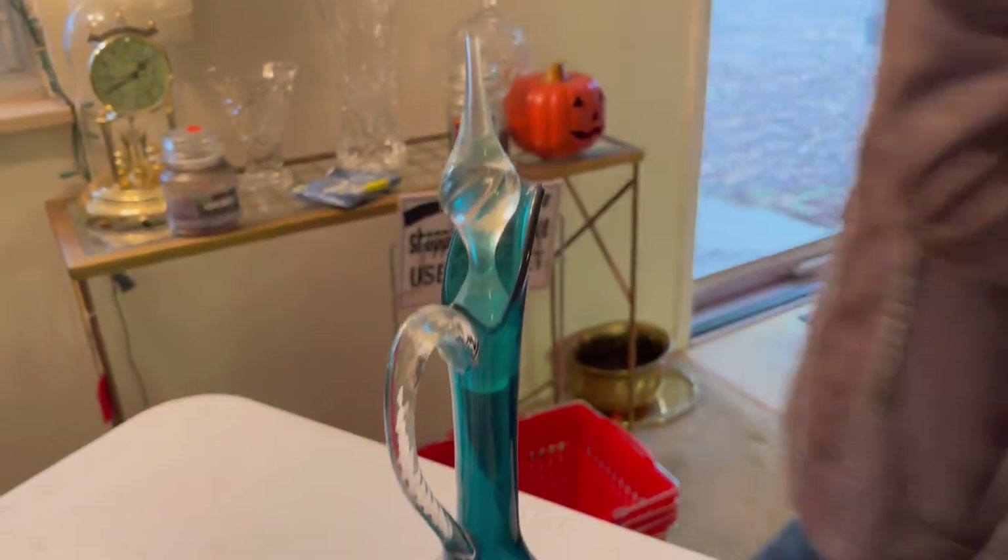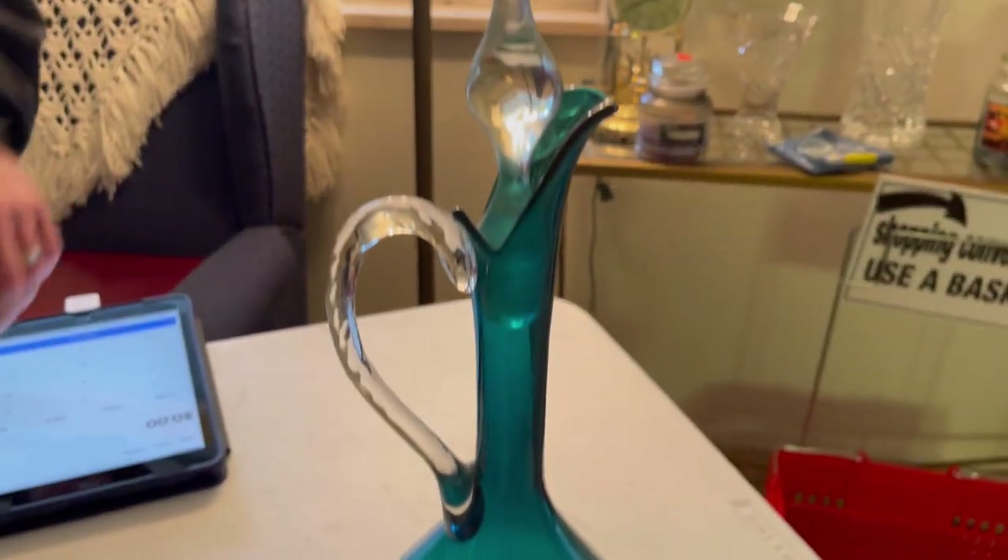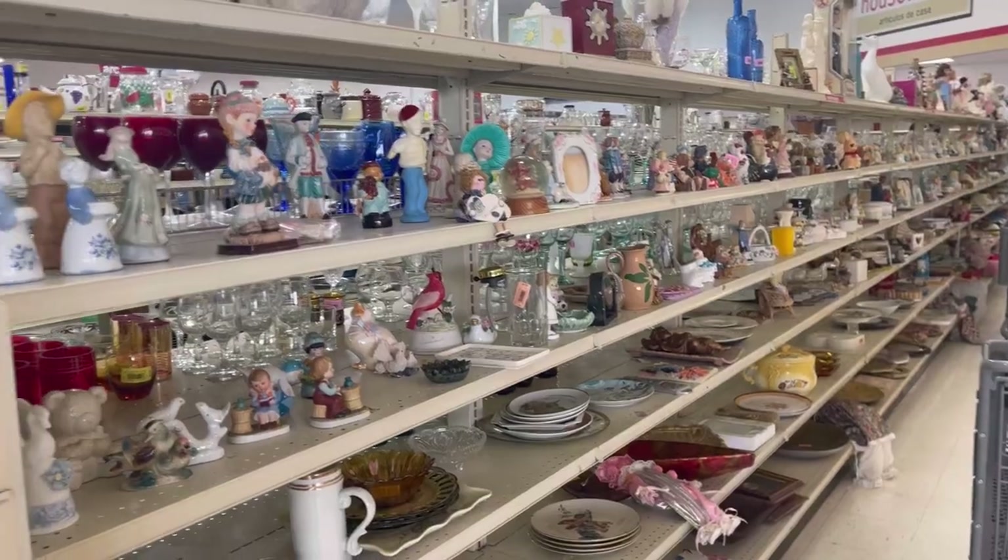Oh, that is so pretty. Yeah, I love these. That is awesome. Beautiful.